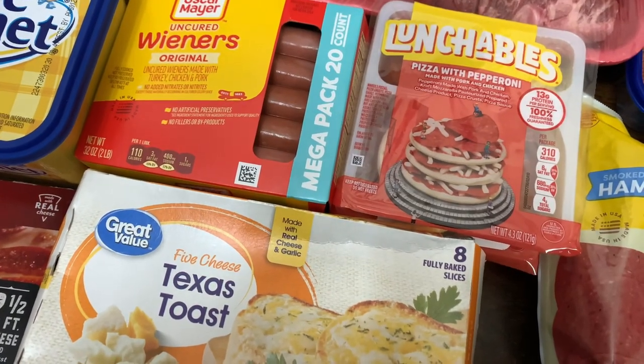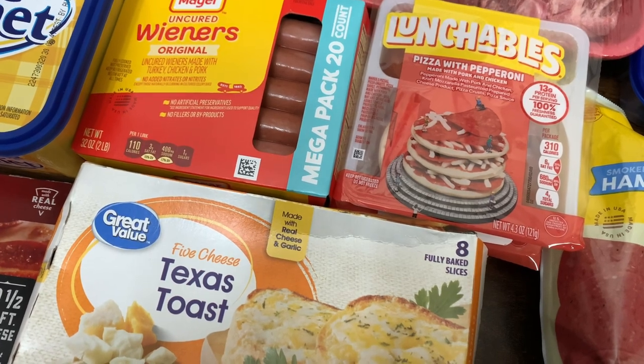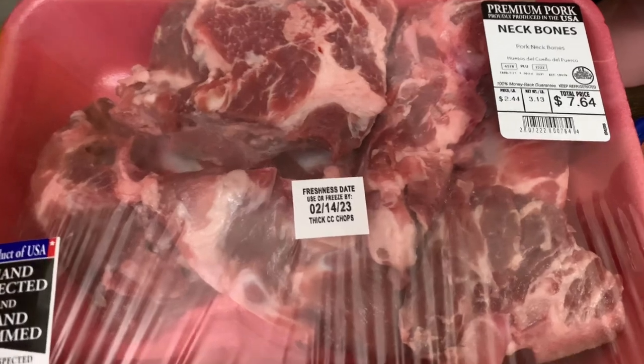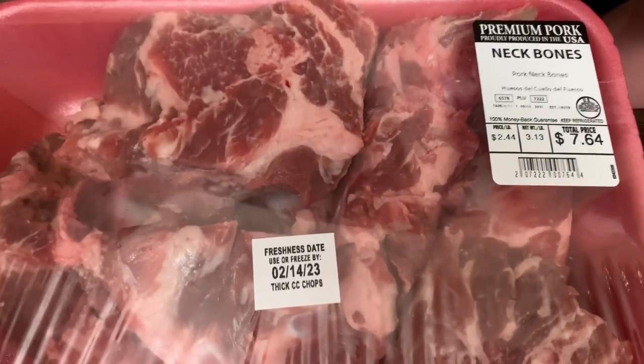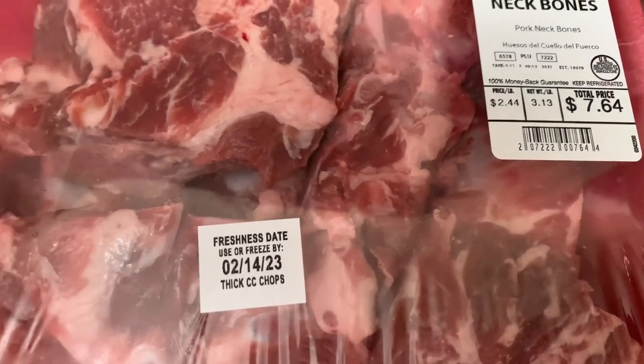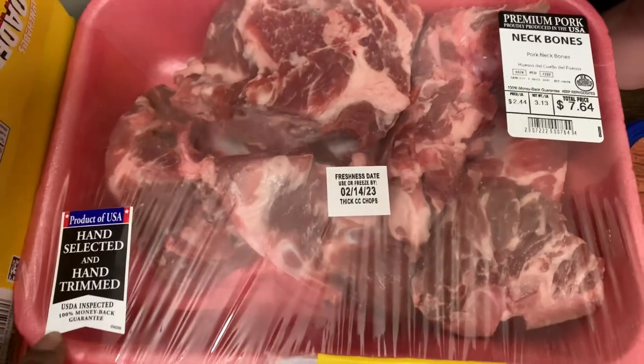First thing first, I'm going to start with the cold items so I can get them in the fridge or freezer. So what y'all know about them neck bones? We got the premium pork neck bones and the total price you see is $7.64. So yeah, we got one pack of those.